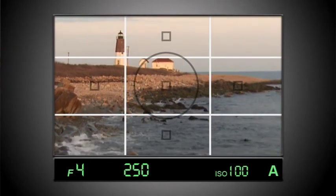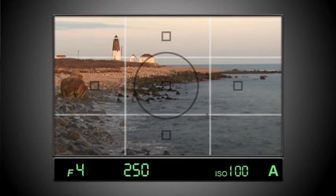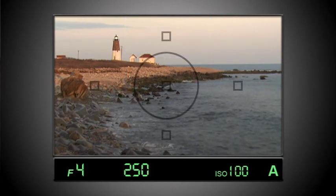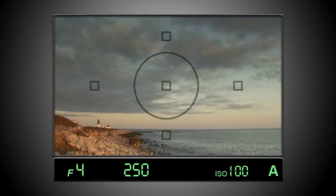This composition is more dynamic and better balances the subject and background. Also try aligning your horizon one-third of the way from the top or bottom to emphasize a beautiful sky or an interesting foreground object.